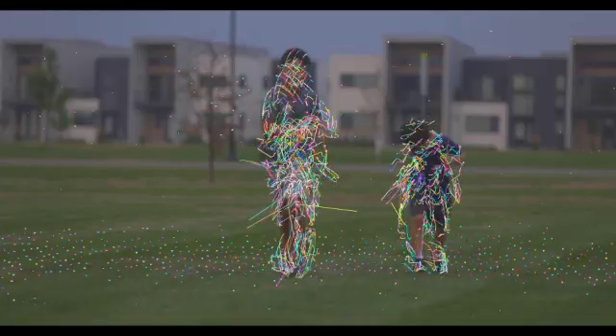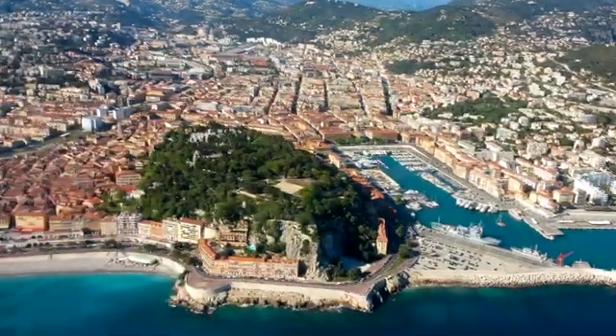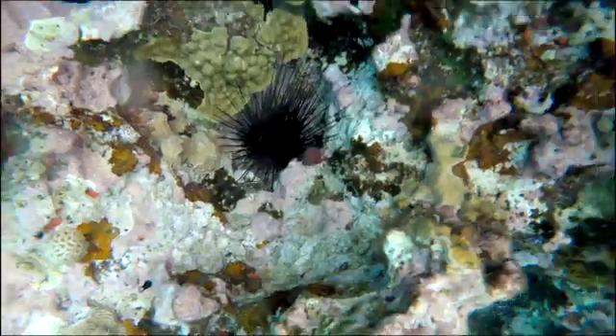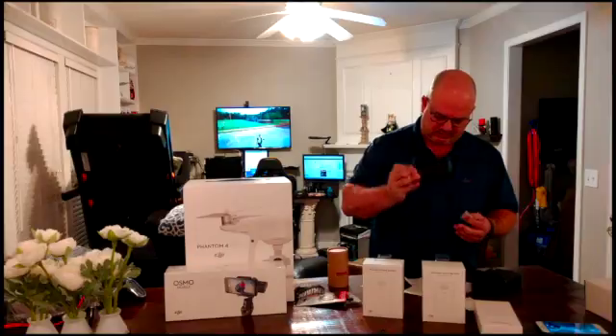Arsenal 2.0 — taking better pictures with AI help. This video is not sponsored by anyone, and I'm making it because I'm a user of Arsenal 1 and I'm excited to see the new version coming out.